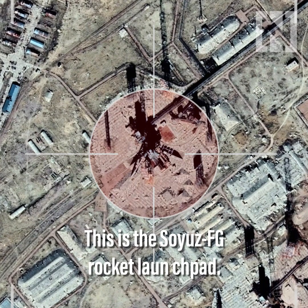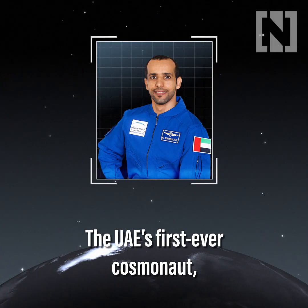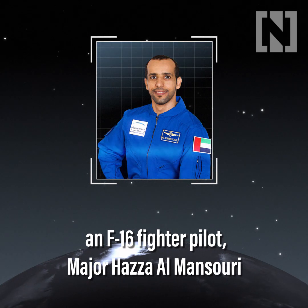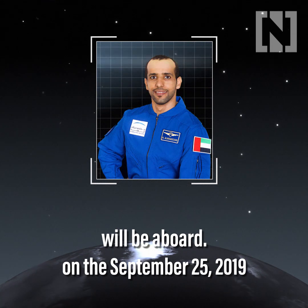This is the Soyuz FG rocket launch pad. The UAE's first-ever cosmonaut, an F-16 fighter pilot, Major Haza al-Mansouri, will be aboard on 25th September 2019.